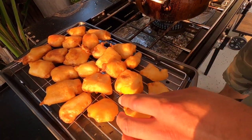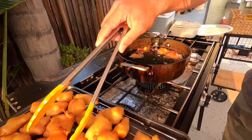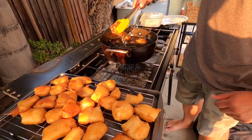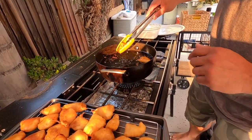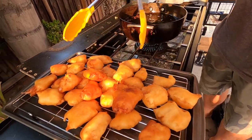Alright, guys — finished product, man. Go ahead and check that out: perfect golden brown. Let's take the rest of the batch out and drain them off. I mean, you can't get any better than that — to perfection. Nice pieces for these fish tacos. After these last two pieces, we're going to go back inside and make the tacos.